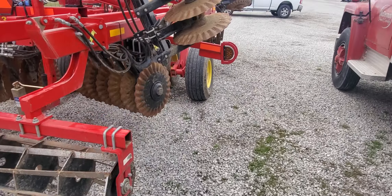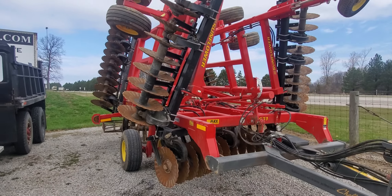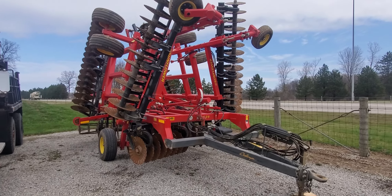Those blades are measuring about 21 inches. Looks to be field ready — grease it and you should be ready to go. WMSOhio.com.